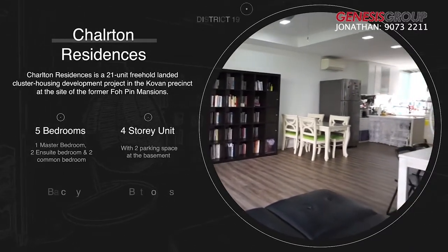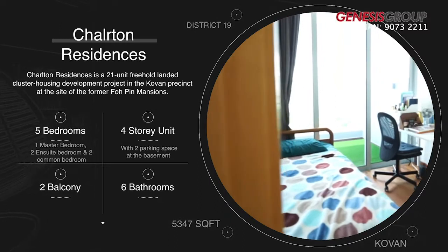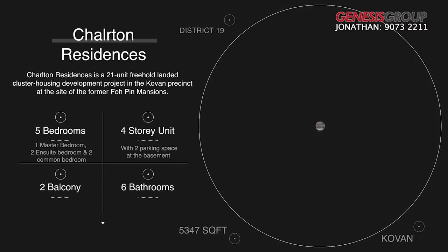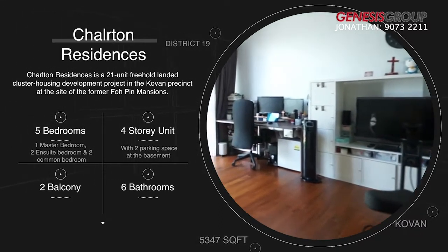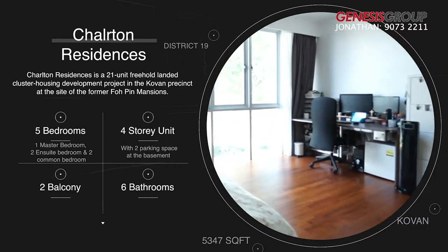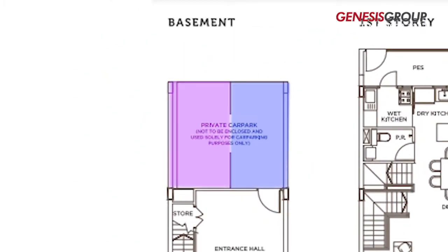This elegant four-story unit with a basement and two balconies consists of one huge master room, two bedrooms en suite, two common bedrooms, six bathrooms and one helper's room. Coming home, there are also two large parking spaces right at your doorstep.